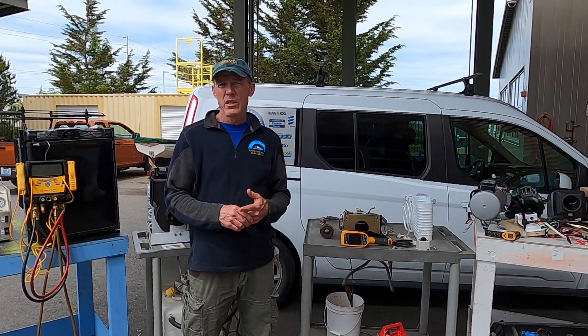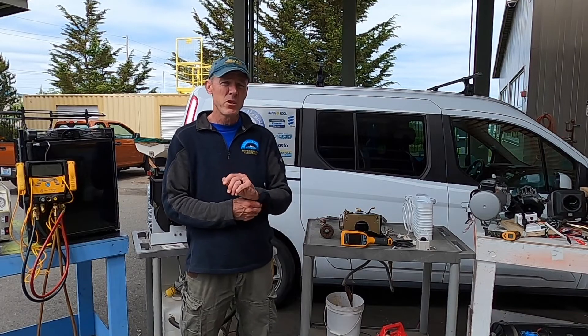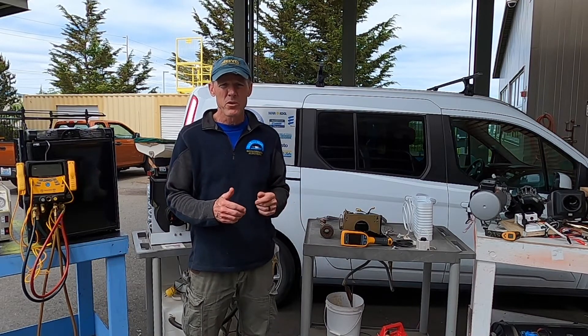I run a small business here in Anacortes focusing primarily on HVAC — Heating and Air Conditioning and Refrigeration — but I also do a lot of electrical work as well.